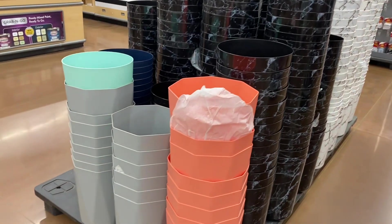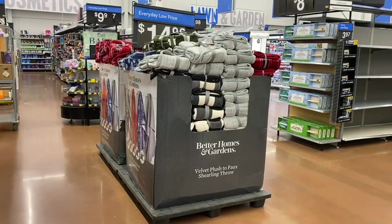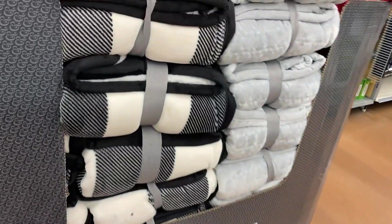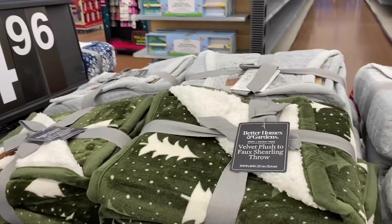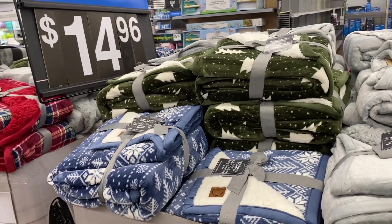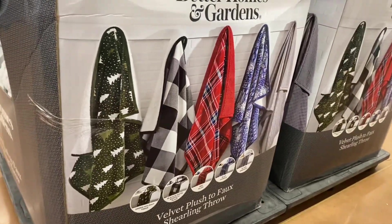They also have these trash cans — they're marbled, you can get white or black, or other colors too, and they're less than $5. Here's more of those blankets — they have black and white, gray, a green one, and a blue one. There's a picture showing them: green, gray, blue, all gray — and a close-up showing the texture. So cute!